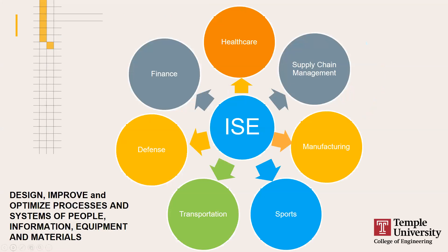In general, industrial and systems engineering allows you the opportunity to work in virtually any industry you're interested in. We design, improve, and optimize processes and systems — and those systems can include people, equipment, materials, and information. The tools you learn as an industrial and systems engineer will allow you to go into virtually any industry when you graduate.